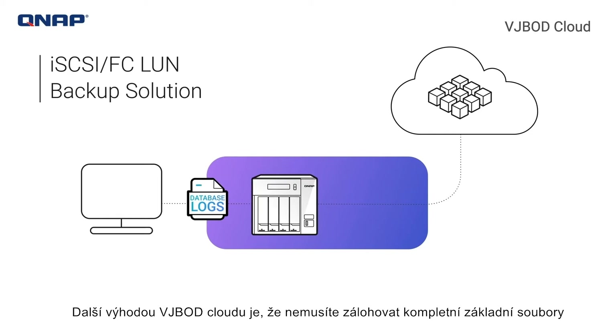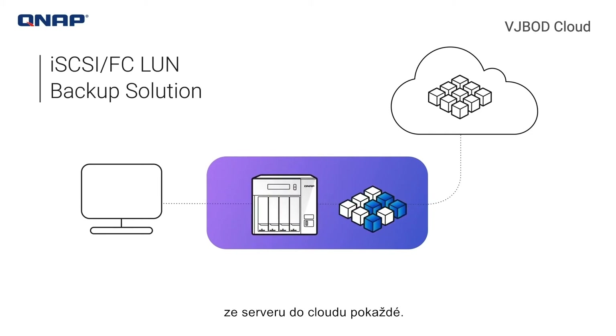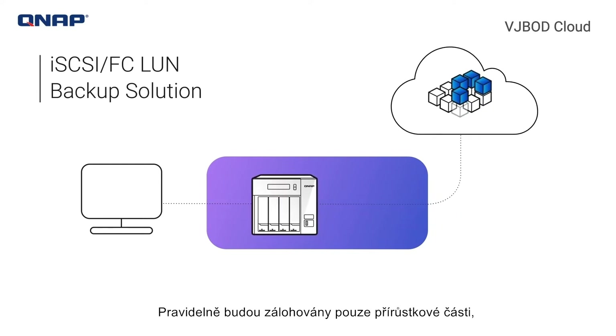Another benefit with VJBOD Cloud is that you don't need to backup complete core files from a server to the cloud every time. Only incremental parts will be backed up periodically, which reduces cloud transmission and lowers the cost.